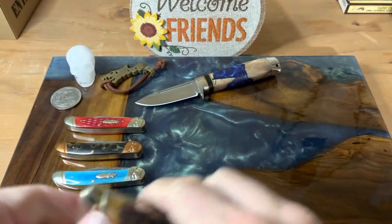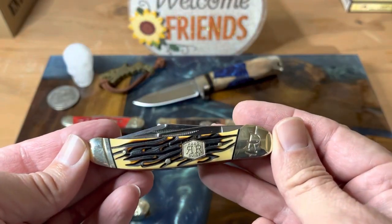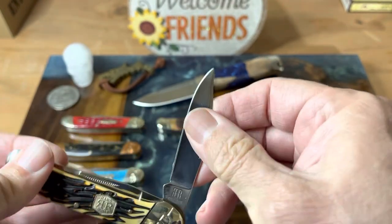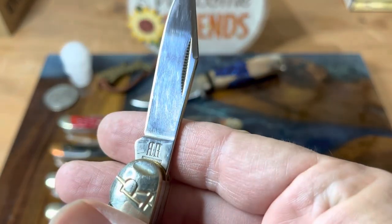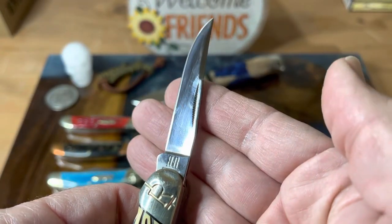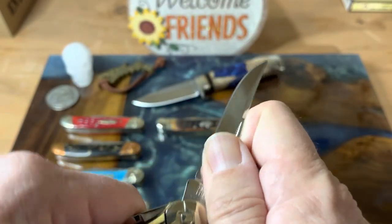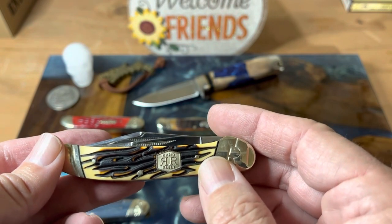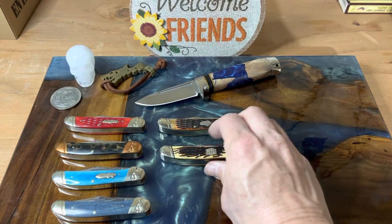I'm really happy with the Rough Rider copperheads. Another one I had — and this will be the last of them — is the Tough Stag series, which I liked a lot and still do. I believe these had the carbon blades too, but actually it says 440. So these were in 440, but you can always go to SMKW and get all the stats for all of these. I like this shield they have — the hand-built shield. Really nice, really classy. I enjoyed that knife.